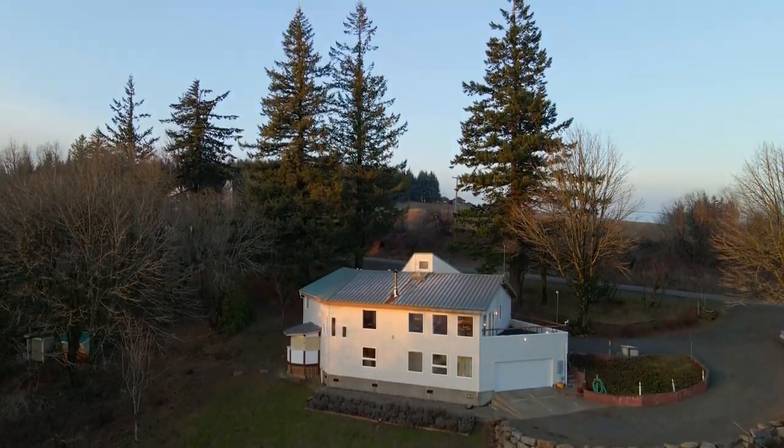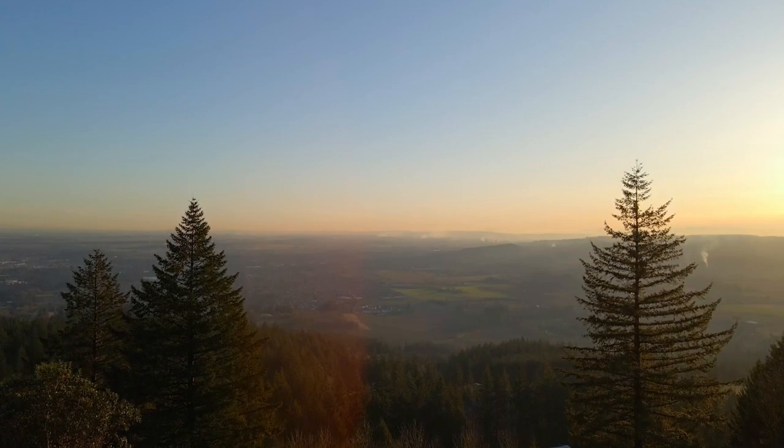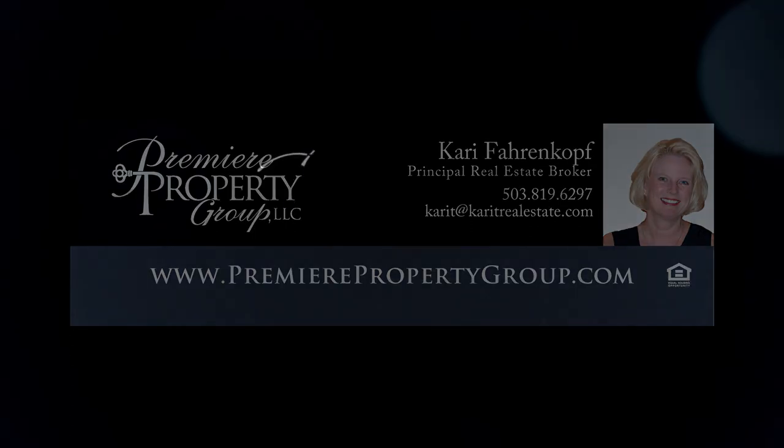A fantastic property with captivating views — it's all here on Mountaintop Road and it's ready for you to call home. For more information or to schedule your own personal tour, please contact Carrie Ferenkoff with Premier Property Group.